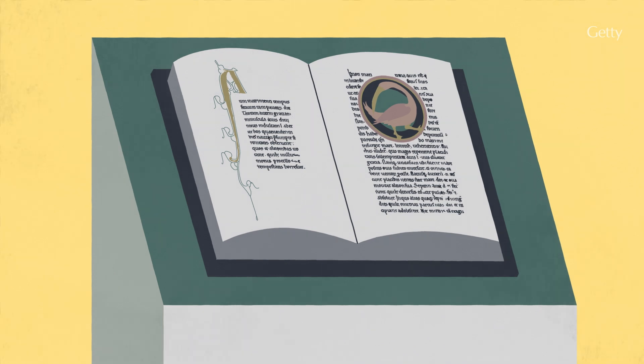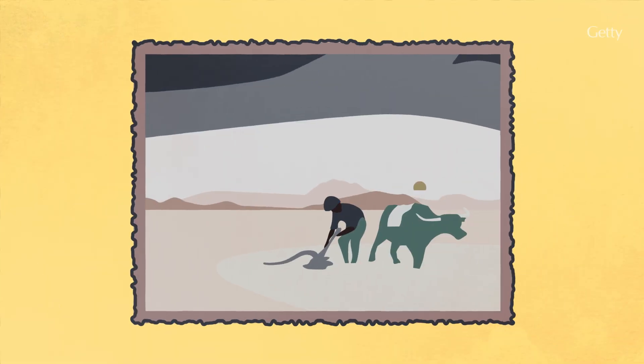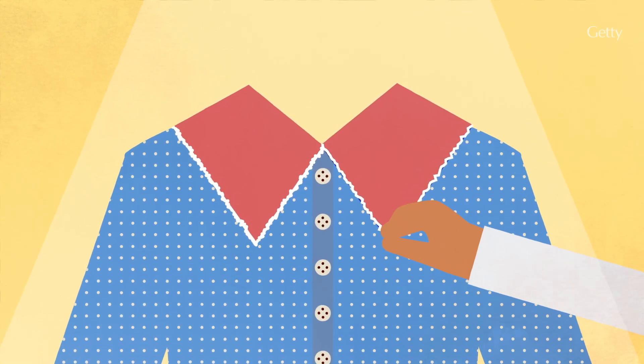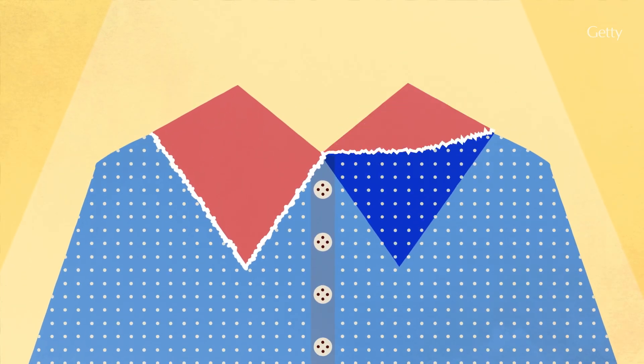Light lets us marvel at the vibrant colors, intricate details, and beauty of cultural heritage objects. But too much light will also degrade the chemical bonds of dyes and pigment, leading to a loss of color.